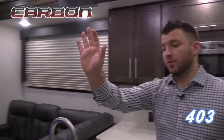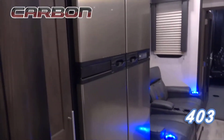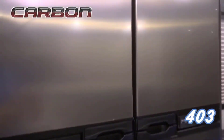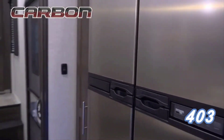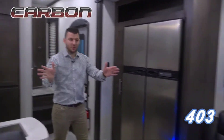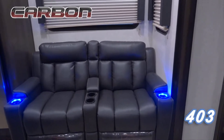Once we lean over towards the refrigerator, you can see we do all stainless steel appliances, and we do a nice big 12 cubic foot refrigerator. Typically you're going to find an 8 cubic foot in most of the competition, so you get a big 12 cubic foot gas-electric refrigerator in this floor plan. Once we lean into the living room, it's a separated kitchen and living room, which you typically don't see in a toy hauler.